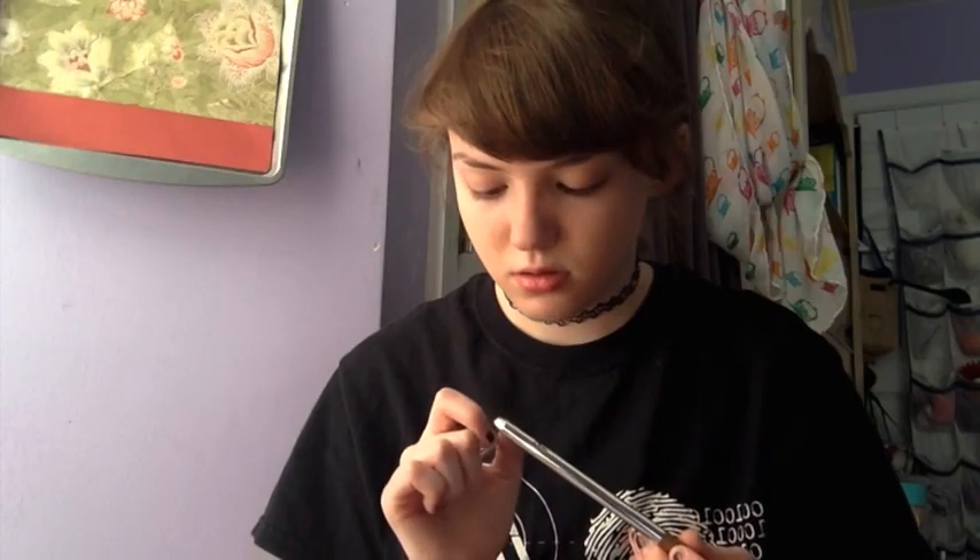I feel my eyebrows. I have a scar because somebody threw something at my face. I don't know which one's the scar. I guess I'll put some in my hand.